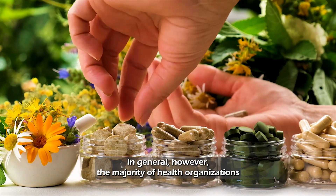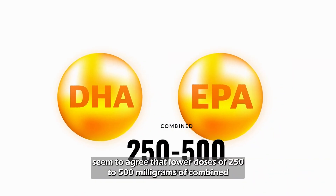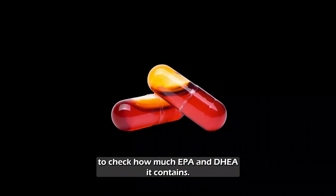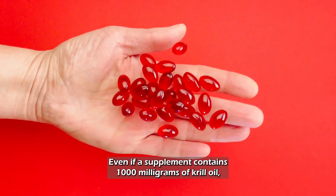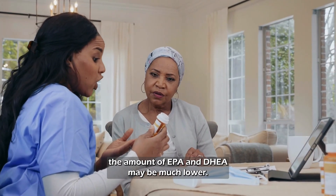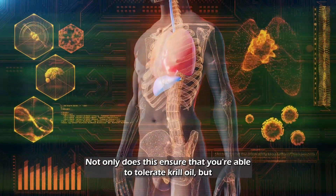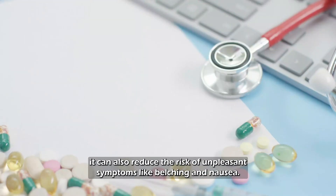In general, the majority of health organizations seem to agree that lower doses of 250 to 500 milligrams of combined EPA and DHA can be beneficial for most health conditions. Be sure to look closely at the label of your supplement to check how much EPA and DHA it contains — even if a supplement contains 1,000 milligrams of krill oil, the amount of EPA and DHA may be much lower. Start with a lower dose and work your way up to ensure you're able to tolerate krill oil and reduce the risk of unpleasant symptoms like belching and nausea.